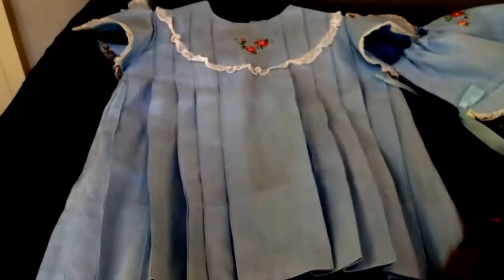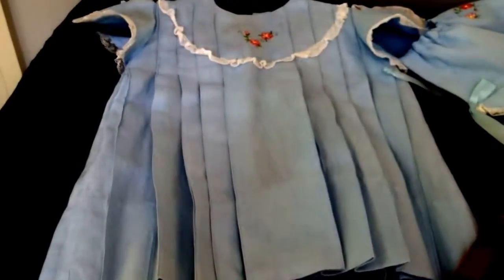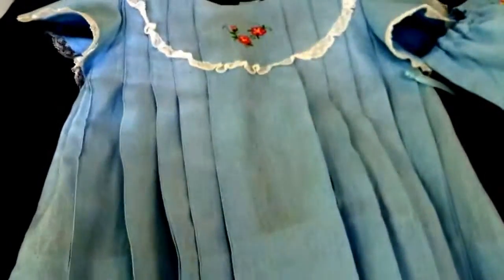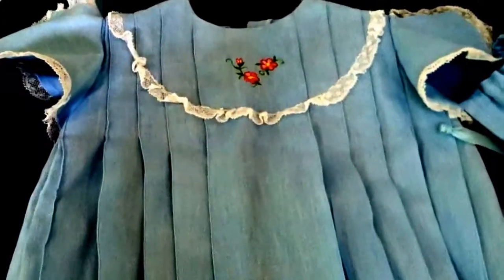The clothing department is fascinating. It has garments from premature up to adult. It has everyday and special occasion, and usually a bridal dress.